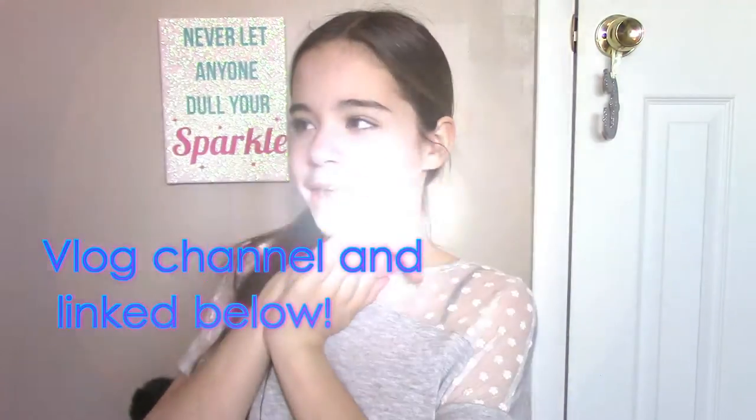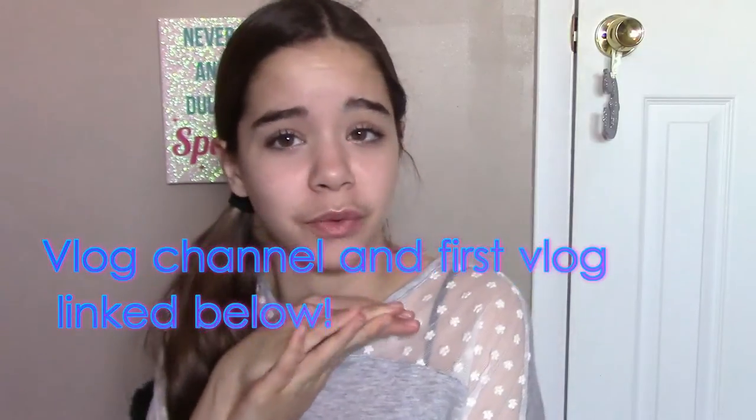I hope you guys liked this video — please like, comment, and subscribe. I love you all so much. Also, I've made a vlog channel — it'll be linked down below, it's Claudia Vlogs. Please subscribe to that. I really made this vlog channel so you guys can really be in my life — if you like me as a YouTuber you can watch my vlogs and get to know me better, what I like, who my friends are, and my family.